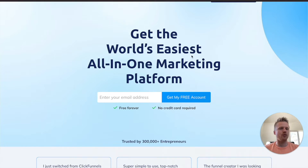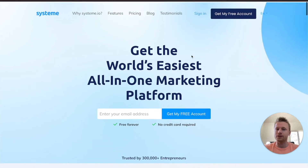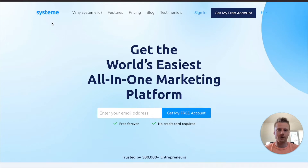When you think of funnel builders, you probably are thinking of ClickFunnels, the largest funnel builder company in the world. However, I believe this is actually a better substitute for beginners when it comes to a funnel builder. And this funnel builder is called System.io. The cool thing about System.io is it has a free forever plan, so you can sign up and never have to pay a dime as long as you don't go over a certain amount of email subscribers.